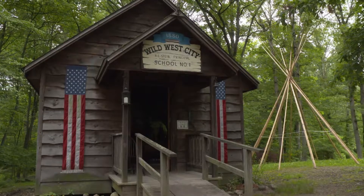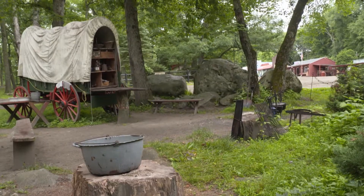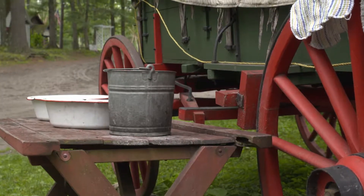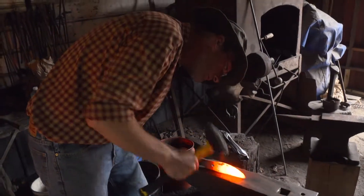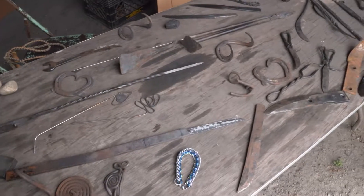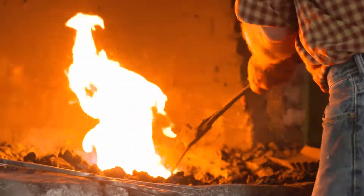There's a one-room schoolhouse based on a Kansas schoolhouse. Cooking happens at the chuck wagon on main street. Wild West City also has a blacksmith heating up iron, hammering away, making nails and fire irons. On hot days, you're glad not to be in the blacksmith shop.